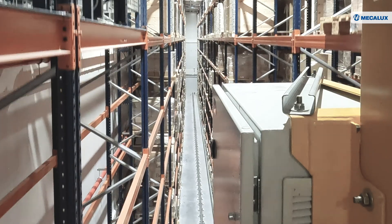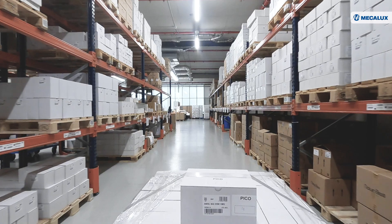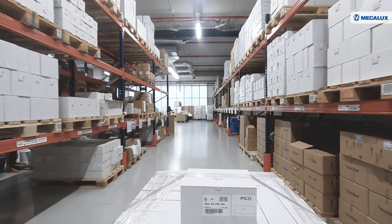Once the product has been manufactured, it goes back to the ASRS. Subsequently, when required for a customer order, it is retrieved and then dispatched.